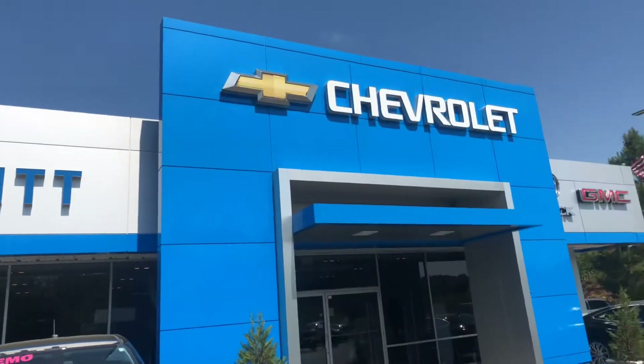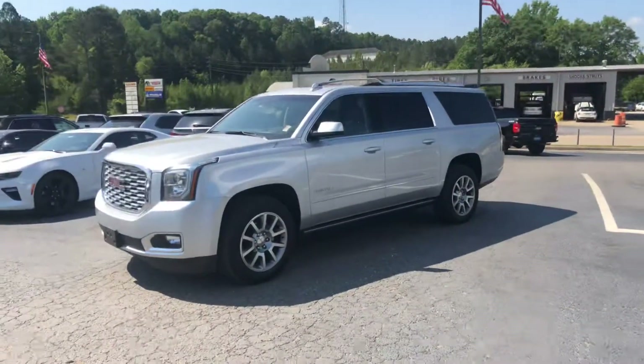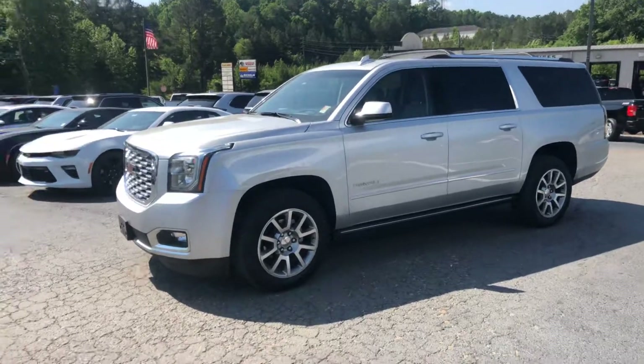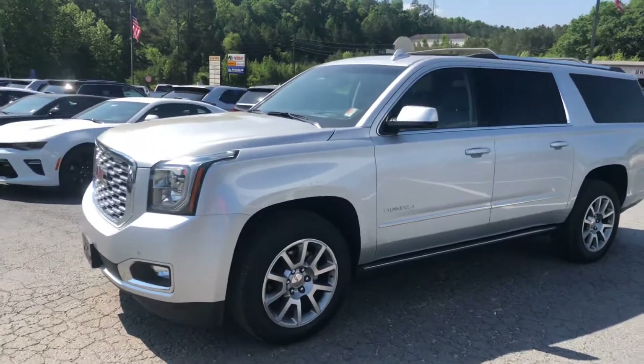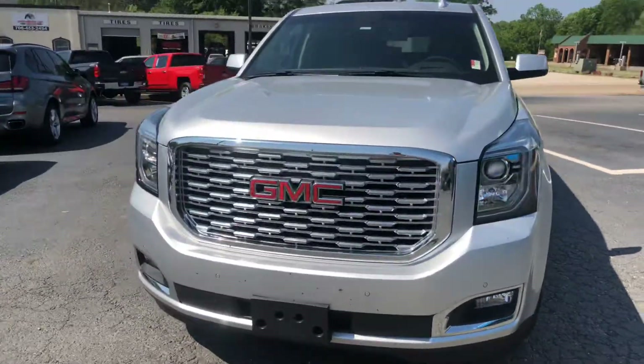Hey Aaron, this is Brad here at Jimmy Britt Chevrolet in Greensboro, Georgia. I just want to introduce myself and make you a quick video of this beautiful 2018 GMC Denali Yukon XL. Go ahead and walk around to the front for you.